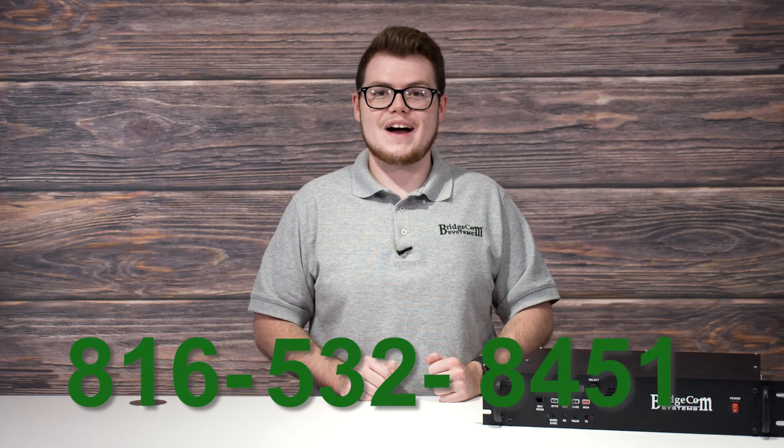Assure yourself of getting the most out of your repeater system by calling us at 816-532-8451, or click the link to schedule a call with our team. Thanks for watching. 73.